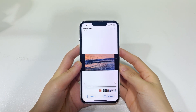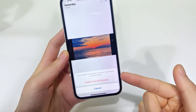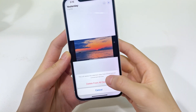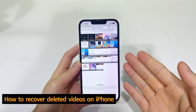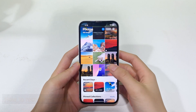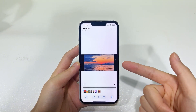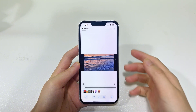Hi guys. Want to recover deleted videos on iPhone, whether you have deleted them from your photo library or permanently deleted them from the recently deleted album? If yes, this video is exactly for you. Watch this iPhone video recovery tutorial and by the end of it, you will be able to get back your lost moments taken by the built-in camera, especially when there are no backups.